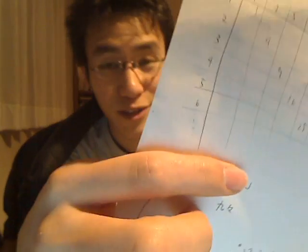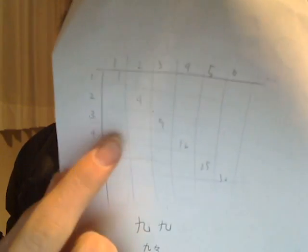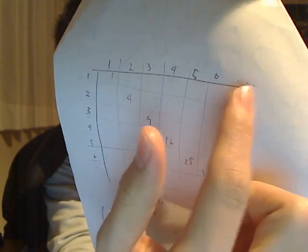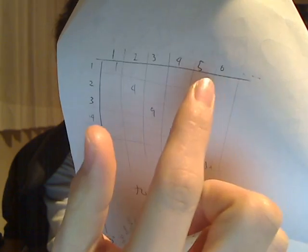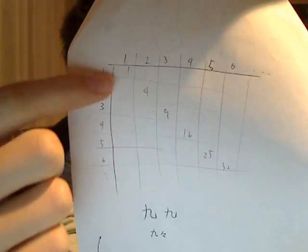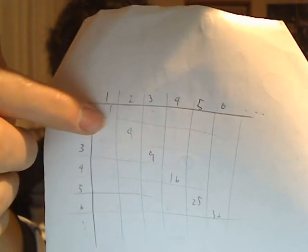Why it's called kuku is because when we learn multiplication, we use a table that looks like this. This horizontal line goes from 1 to 9: 1, 2, 3, 4, 5, 6, 7, 8, 9. And this other axis also goes from 1 to 9.